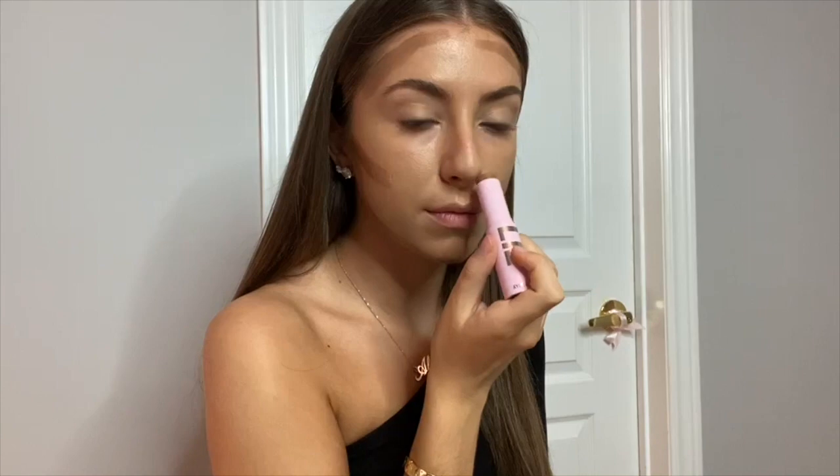Hi guys, I decided to film my first real video on my go-to glam look. I'm starting off with my favorite Fenty foundation in shade 290. Next I'm using the Kylie bronze medium bronzer stick to contour.